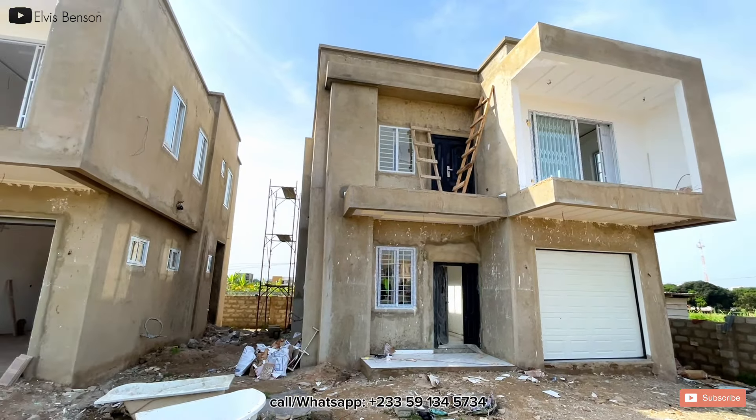This apartment unit is located at Aviation, Butchip. Those of you who know Butchip Lakeside — that is about roughly 30 to 35 minutes from the airport with traffic, and about 20 minutes without traffic. Getting to Aviation from the airport, you go through Shiashi, use the East Legon road, pass through all the way to Adenta, and you get to that side. Lakeside area, Butchip, Aviation is a well-known, developed area, so there are no issues with electricity or utilities.